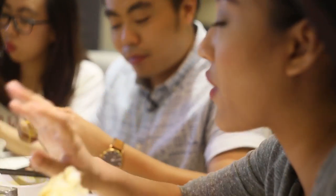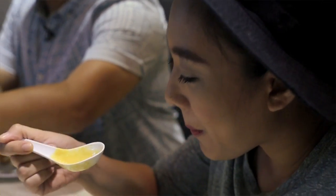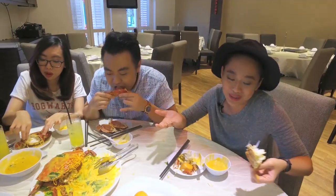Obviously with every crab dish, the most important thing is the sauce. And besides the crab, the mantos — are they crispy? They are! Very well toasted, so crispy. I guess you guys don't want to talk to me at all. I guess we have to continue eating — I'm sorry!